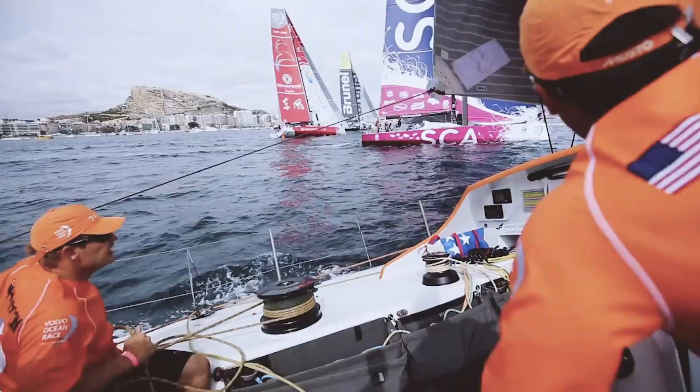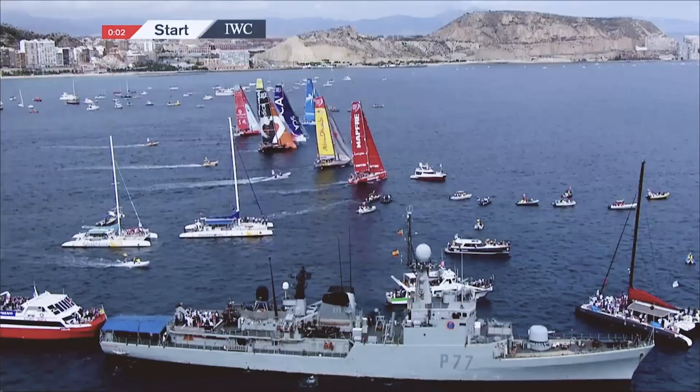We're happy to announce the build of our new IMOCA 60 for the Ocean Race, which is starting in October 2022. We've done two laps of the planet in the one-design Volvo Ocean 65, and when we learned that the Ocean Race was going to be open to a development class, we jumped at the opportunity.